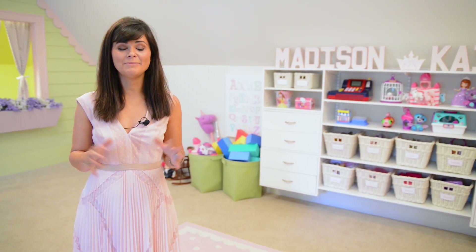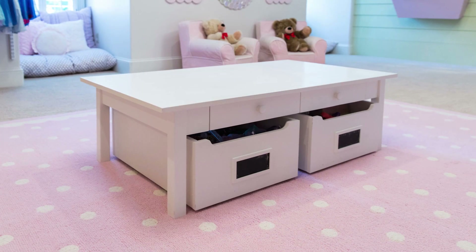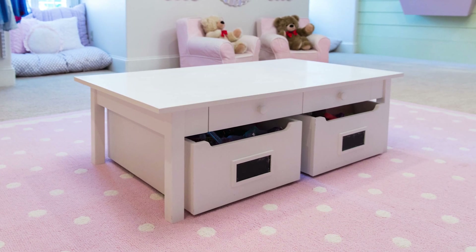These little girls love to make crafts, so we brought in a low table where they could sit on the floor, with underneath storage for them to store all their crafts and supplies.